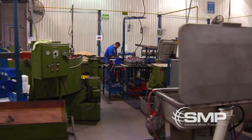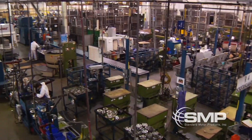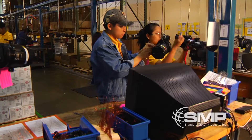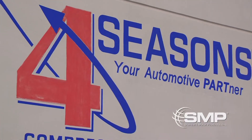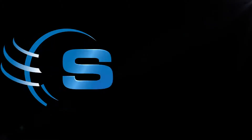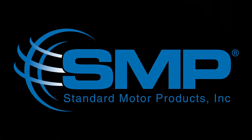Standard Motor Products Incorporated understands the need to minimize our impact on the environment and reduce waste for future generations. Four Seasons and Standard Motor Products Incorporated bring quality and integrity to the market through every product offering. The SMP Global Standard offers quality leadership and delivery, a comprehensive dealer network, and guaranteed customer satisfaction so that you can rest assured Four Seasons products are the right choice.